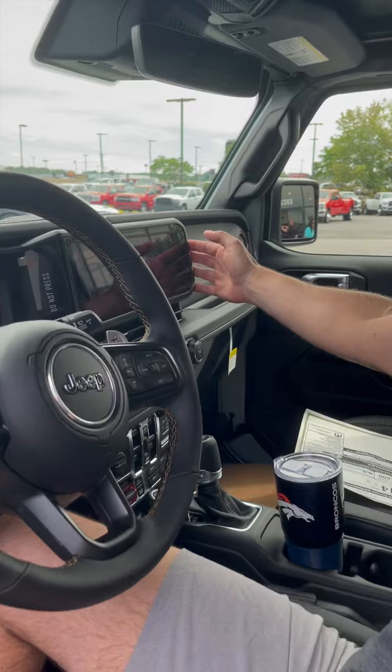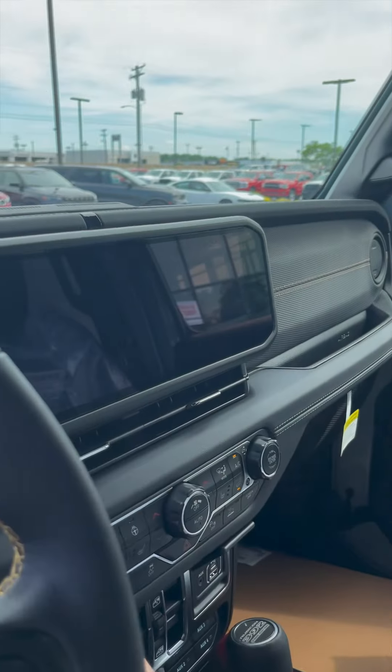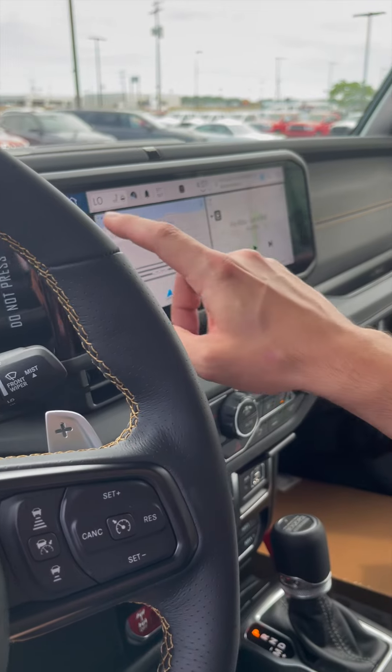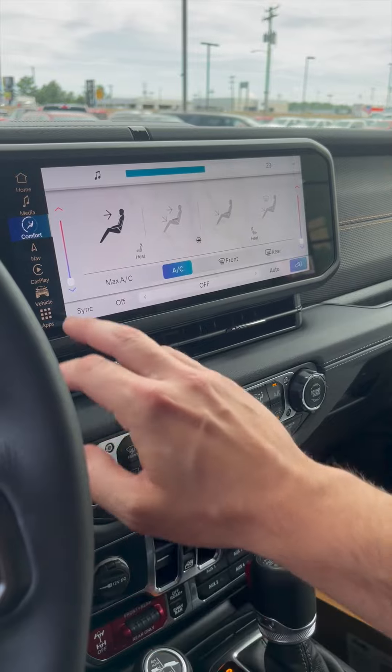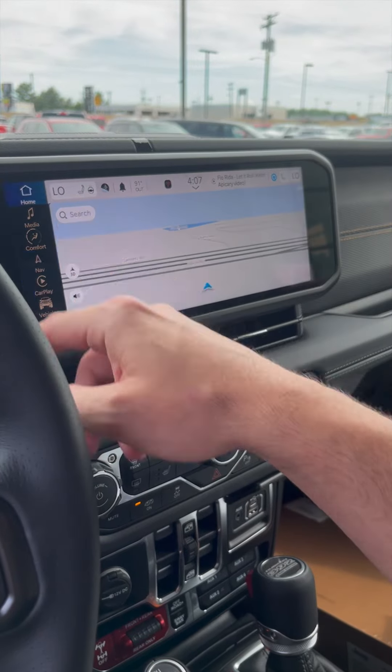You can't talk enough about this screen — it's very responsive as well. I'll turn it on so you can see it here. I love this screen; it's very responsive, as you can see. The system's great as well. Very responsive — love it.